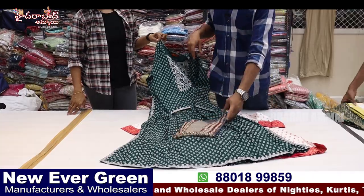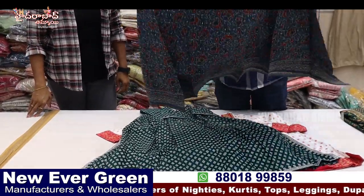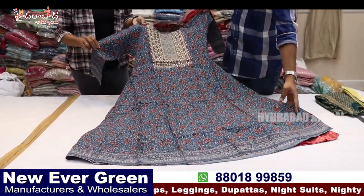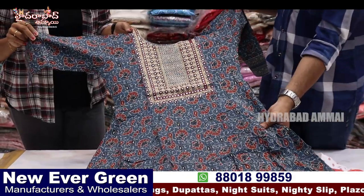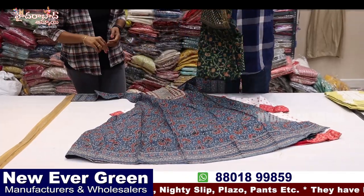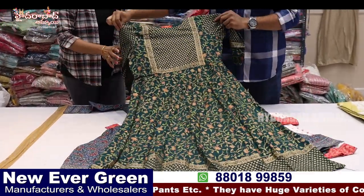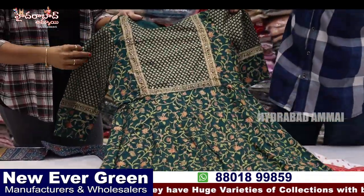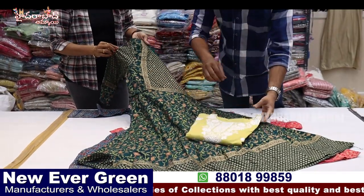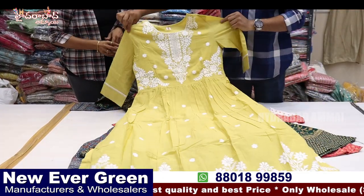We can have a frock model ready. It is very good, with embroidery work. There is pure cotton — cool in summer. There is Rion with gold prints and full variety. Next, we have pure mull cotton with white color embroidery and Laknavi work.